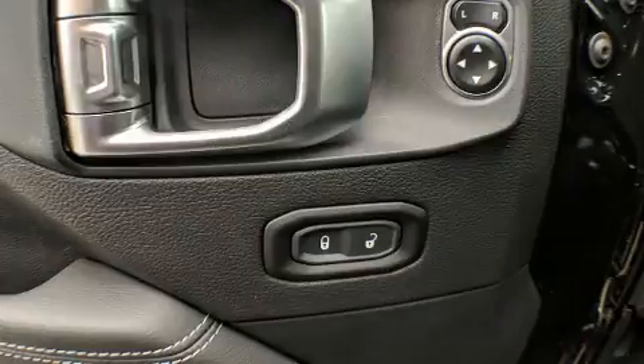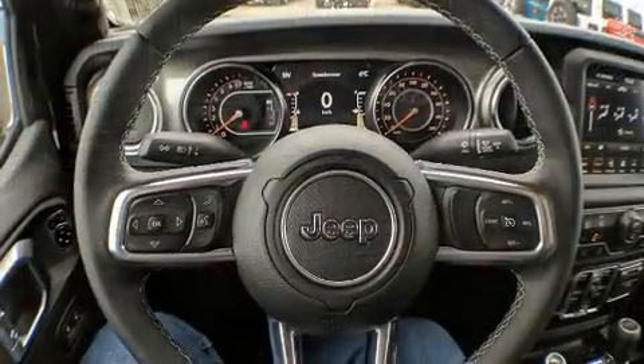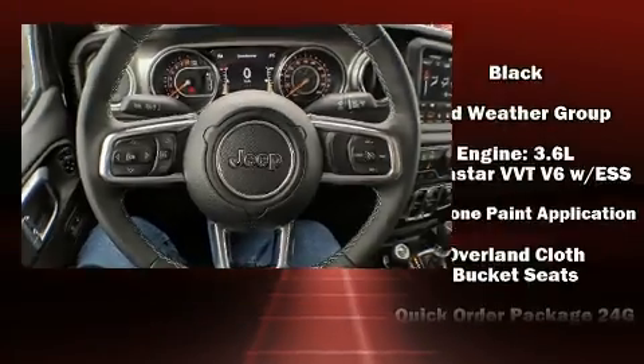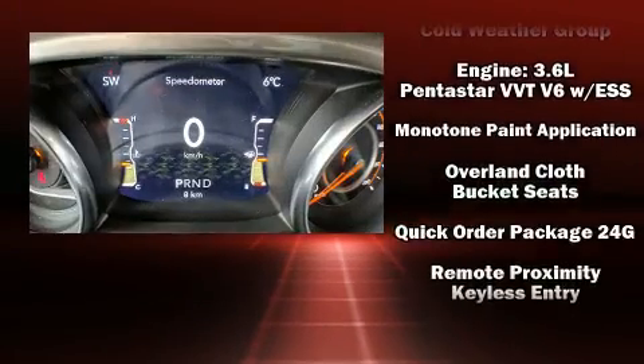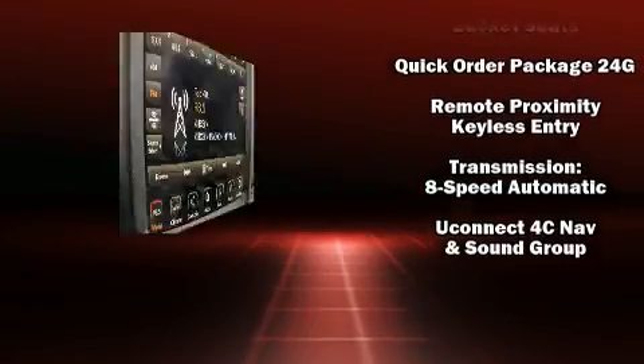Jeep ensures the safety and security of its passengers with equipment such as integrated rollover protection, traction control, a panic alarm, an emergency communication system, and four-wheel disc brakes with ABS.